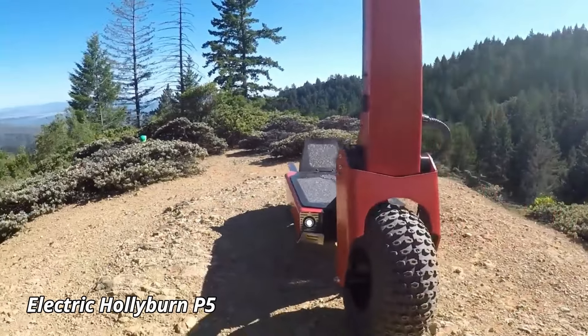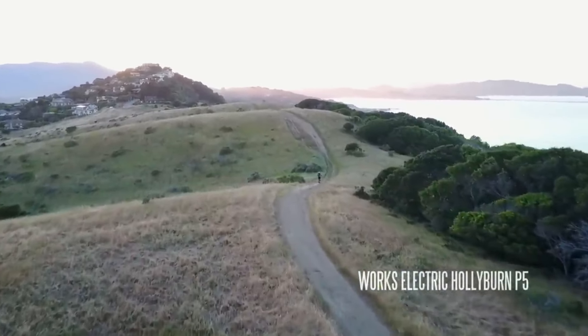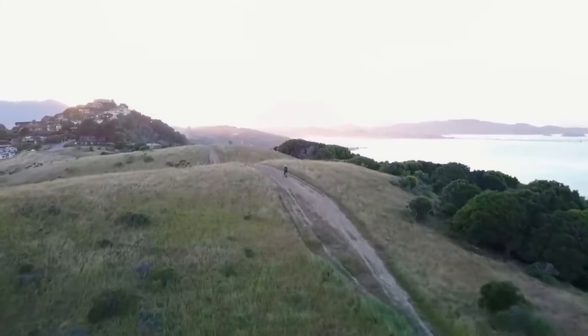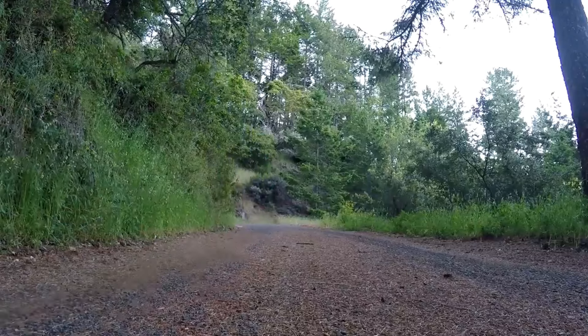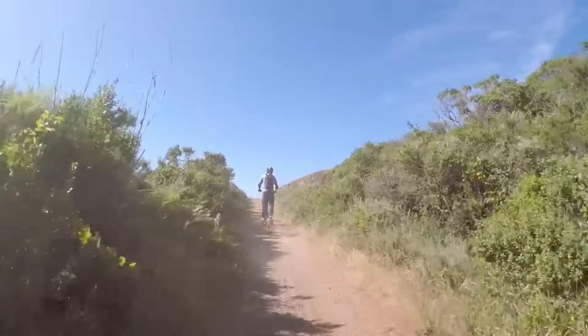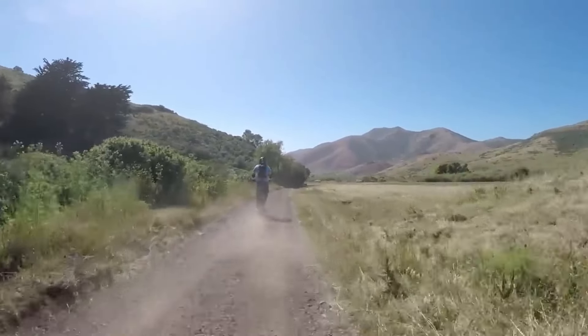Electric Hollyburn P5. The Electric Hollyburn P5 is a high-performance scooter designed for thrill-seekers and commuters alike. With a robust 5,000-watt motor, this scooter can reach impressive speeds, making it perfect for zipping through city streets or taking on off-road adventures. Its large battery provides a substantial range, allowing riders to travel up to 50 miles on a single charge.